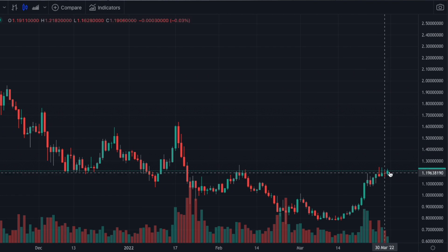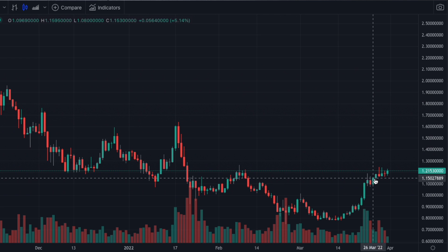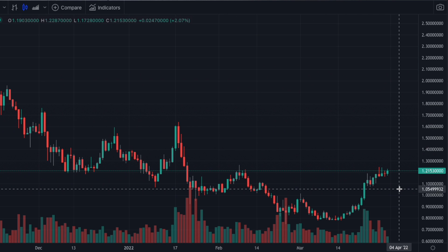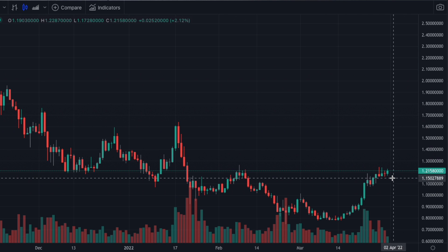Cardano looks much the same too. We've had this run up here nice into this pivot right here, so we are kind of moving sideways. We would like it to continue to move sideways or give us a shallow pullback before starting higher. But that's what we're looking for. That's it for today.